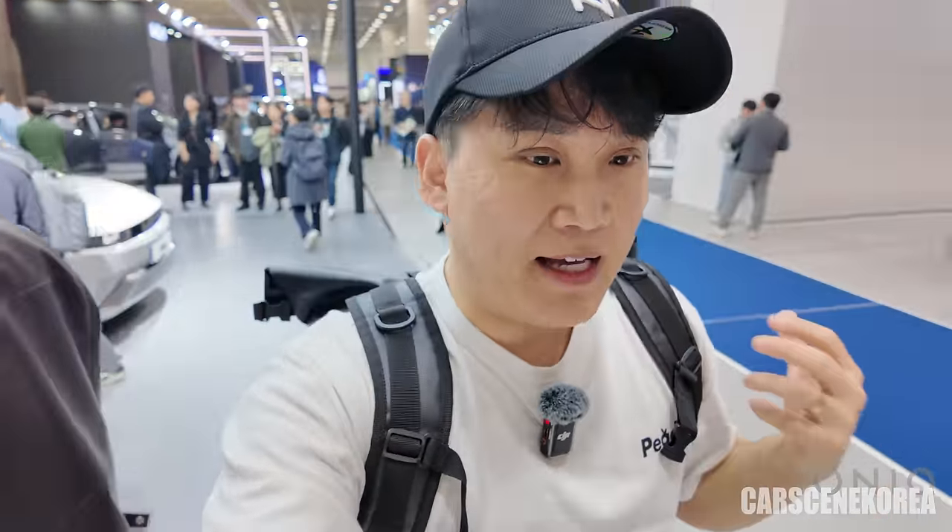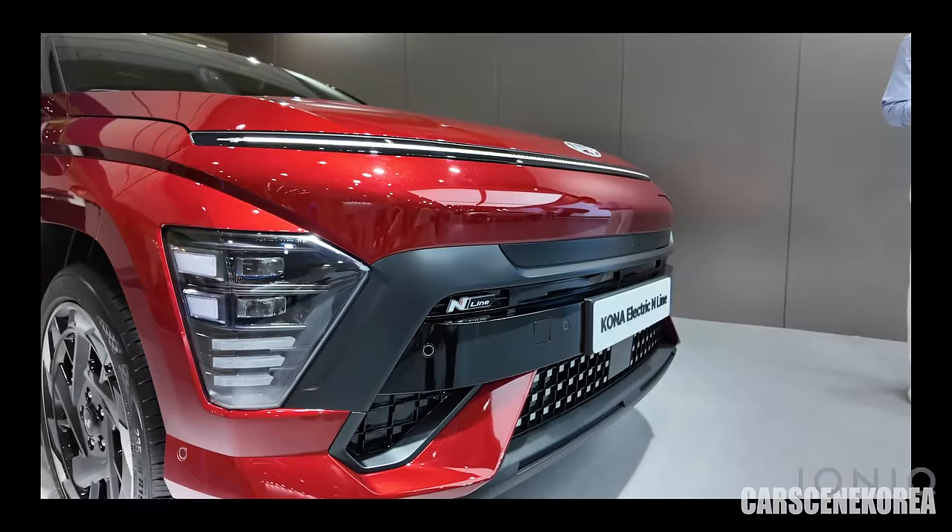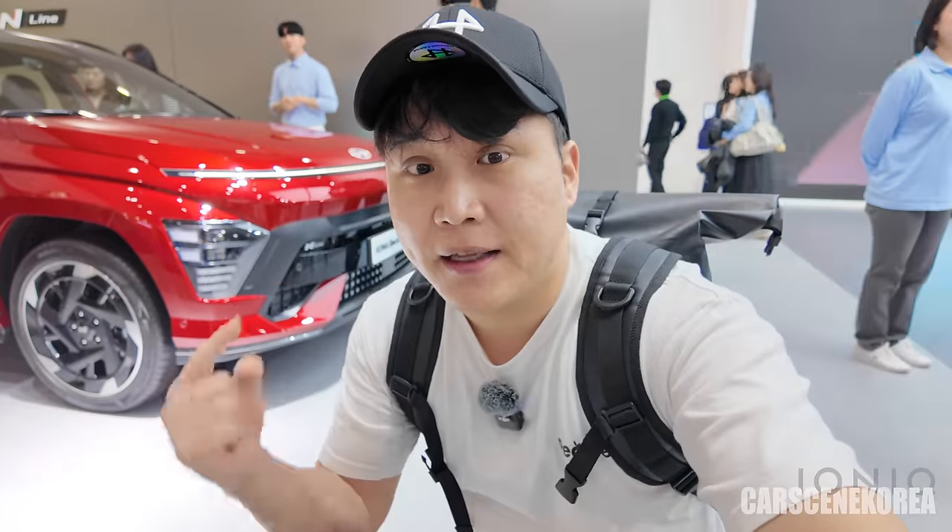As you can see from my background here today, the hype around the event is just insane. I'm here at the Hyundai booth and there is the Kona Electric N Line — I also have a review on that car on my channel. But let's get back to the IONIQ 5 PE and cover all 10 points right now.